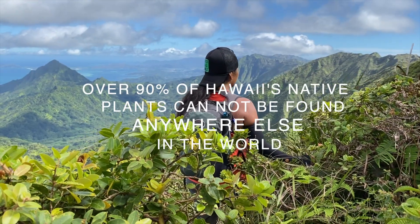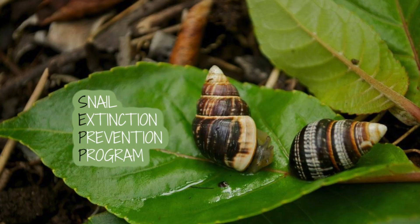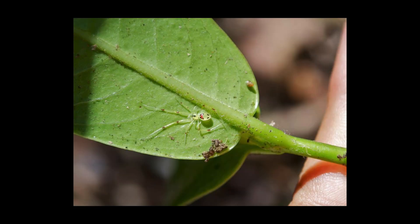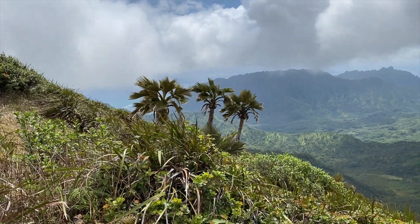Over 90% of Hawaii's native plants can't be found anywhere else on Earth. According to CEP, scientists estimated that up to 90% of native snails here are gone, and native birds that once comprised at least 113 endemic species — 71 of them no longer exist today. Hawaii's native flora and fauna are dying due to the introduction of invasive species.